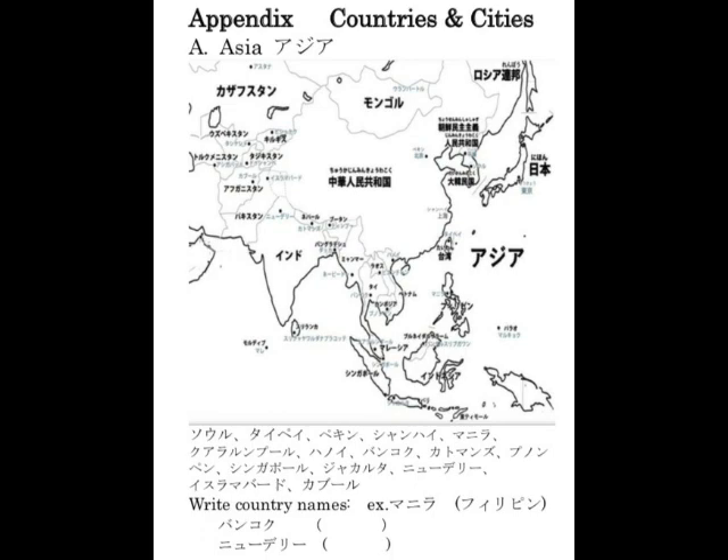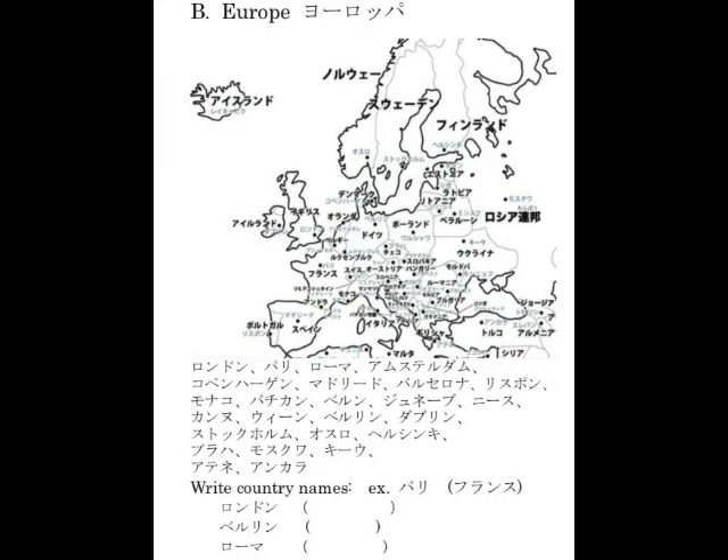Common abbreviations and Asian/European city names: エアコン、パソコン、ファミコン、リモコン、スマホ、デパート、テレビ、トイレ、パトカー、アニメ、アポ、アメフト、イントロ、インフラ、エンタメ、フリマ、プリクラ、プレゼン、プロレス、ヘビロテ、ボールペン、マイク、メタボ、メモ、リストラ、リハビリ、ワイシャツ。アジア各都市: ソウル、台北、北京、上海、マニラ、クアラルンプール、ハノイ、バンコク、カトマンズ、プノンペン、シンガポール、ジャカルタ、ニューデリー、イスラマバード、カブール。ヨーロッパ各都市: ロンドン、パリ、ローマ、アムステルダム、コペンハーゲン、マドリード、バルセロナ、リスポン、モナコ、バチカン、ベルン、ジュネーブ、ニース、カンヌ、ウィーン、ベルリン、ダブリン、ストックホルム、オスロ、ヘルシンキ、プラハ、モスクワ、アテネ、アンカラ。